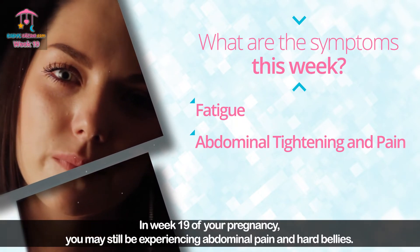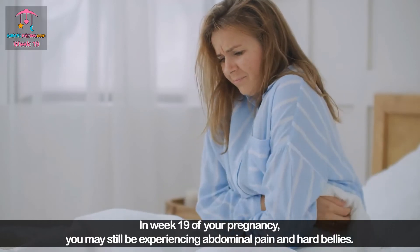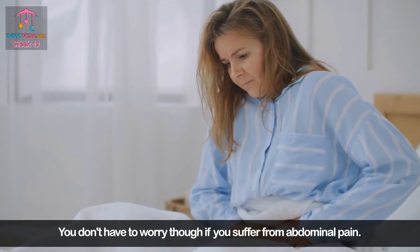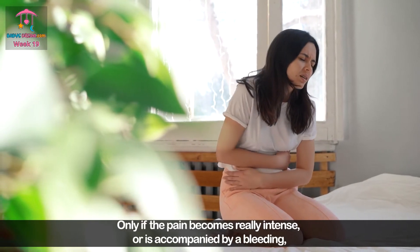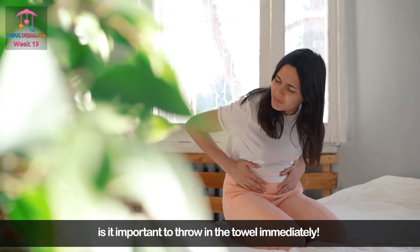In week 19 of your pregnancy you may still be experiencing abdominal pain and hard bellies. You don't have to worry though, as abdominal pain is typical at this stage. Only if the pain becomes really intense or is accompanied by bleeding is it important to contact your doctor immediately.